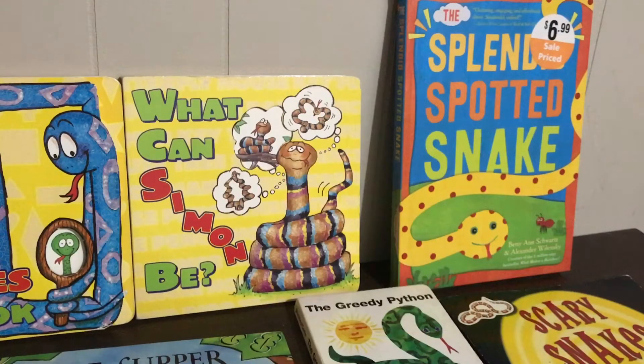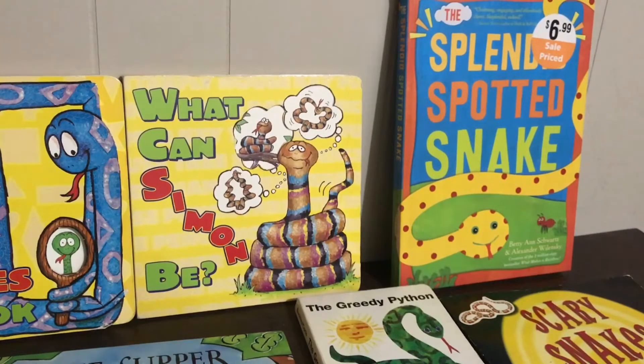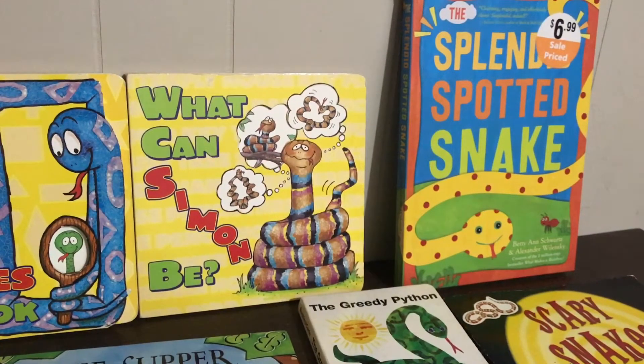Hi everyone, it's Lisa from Speech Fairies. I'm going to show you some books I have to do with snakes, because I work on the snake sound — the S-blend — very often. Most of these feature the SN blend, as in 'snake.' I want to share my collection of snake books in case you're looking for something to add to your own. You can search them on Amazon; a couple I got from the dollar store.